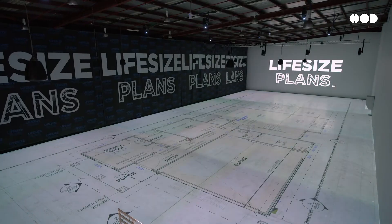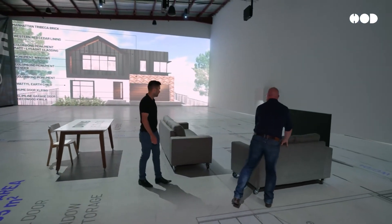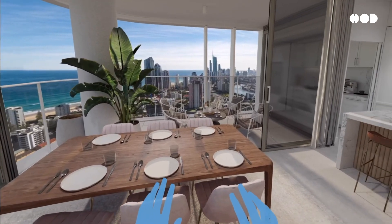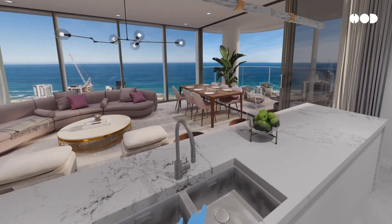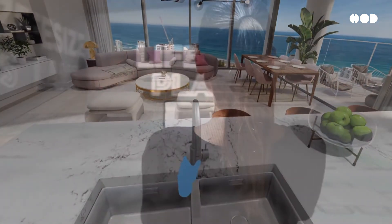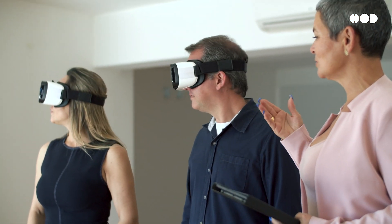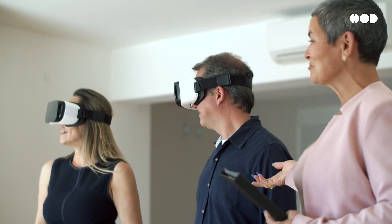Let's take a closer look at the tech that makes this all possible. High-resolution projectors are used to map the floor plan onto large surfaces, maintaining accuracy and dimensions. Some systems even allow interactive adjustments on the go. AR glasses overlay digital information onto the real world, allowing users to walk through a virtual version of the floor plan without needing a large physical space. With VR headsets, users are fully immersed in a virtual environment, enabling them to walk through multiple layouts from any location.